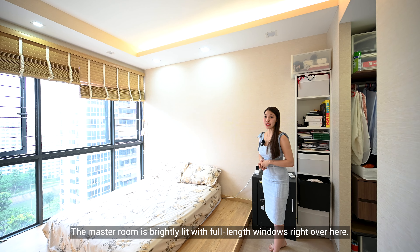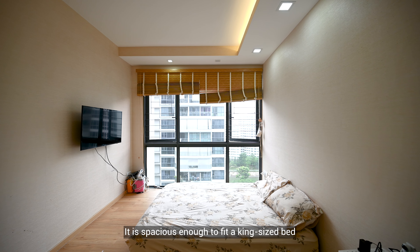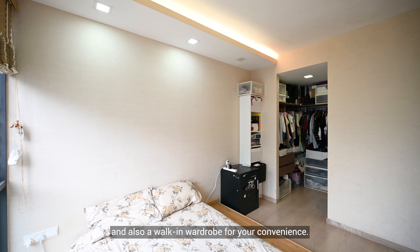The master bedroom is brightly lit with full-length windows right over here. It is spacious enough to fit a king-size bed and also a walk-in wardrobe for your convenience.